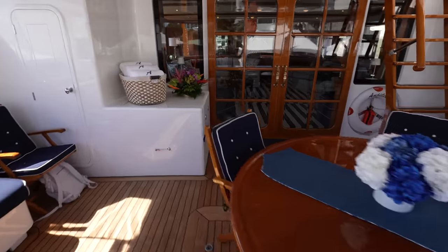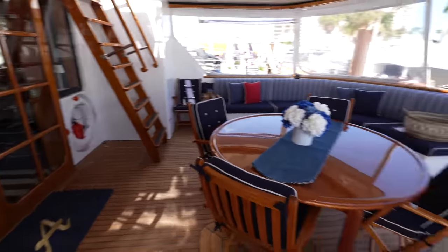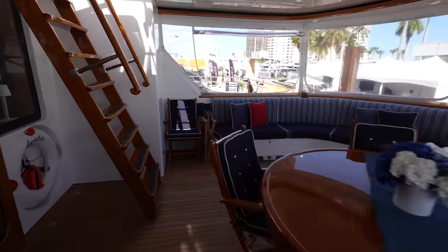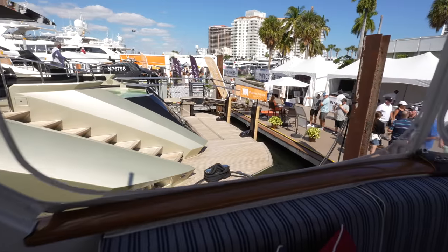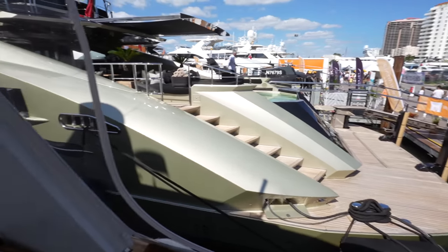So we've seen all the different areas on this beautiful classic yacht. Let me know what you think in the comment section down below. Thank you to Worth Avenue Yachts for granting us access to do the tour, and we will catch you next time.